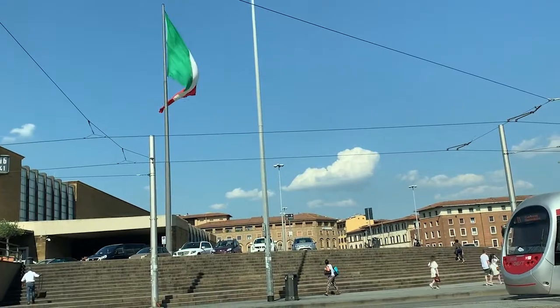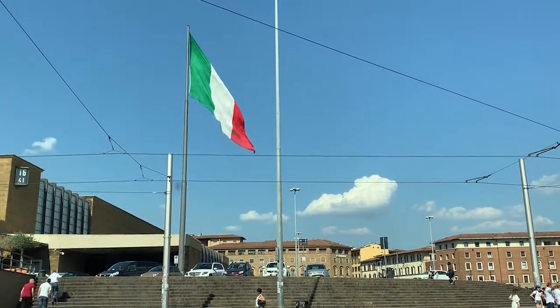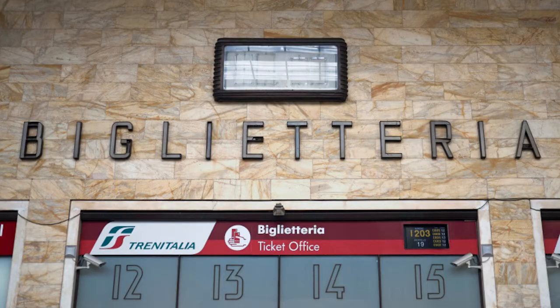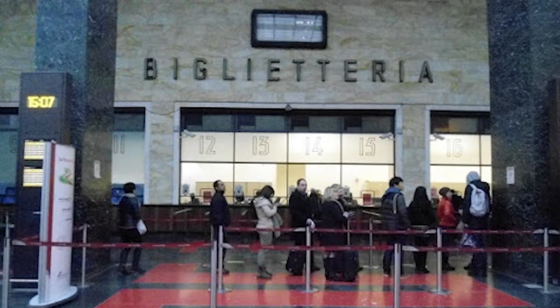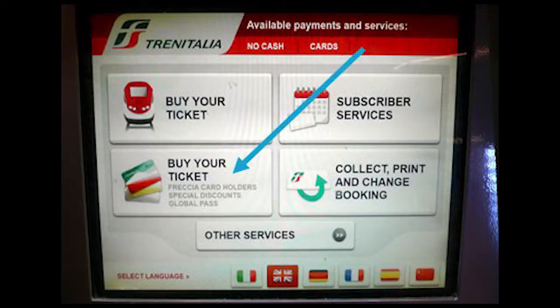The Florence SMN train station is open from 4:15 a.m. to 1:30 a.m. The main ticket office is in the main building, easily found on the left when walking from the main entrance towards the concourse. It's often quicker to use the self-service ticket machines dotted around the station, which can sell high-speed and mainline tickets with reservations and regional tickets.